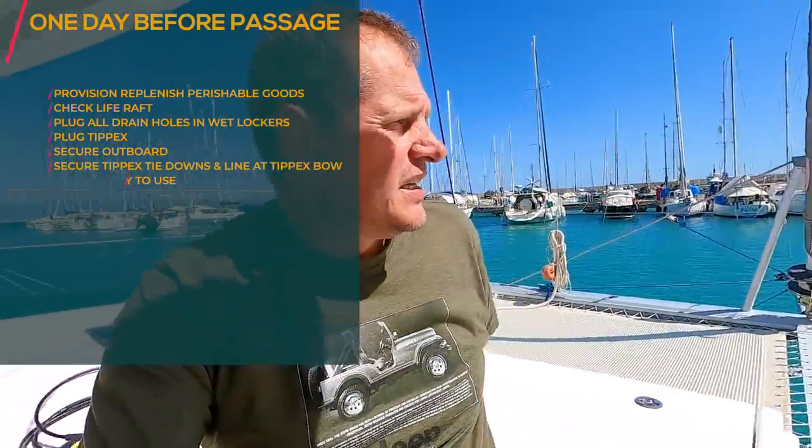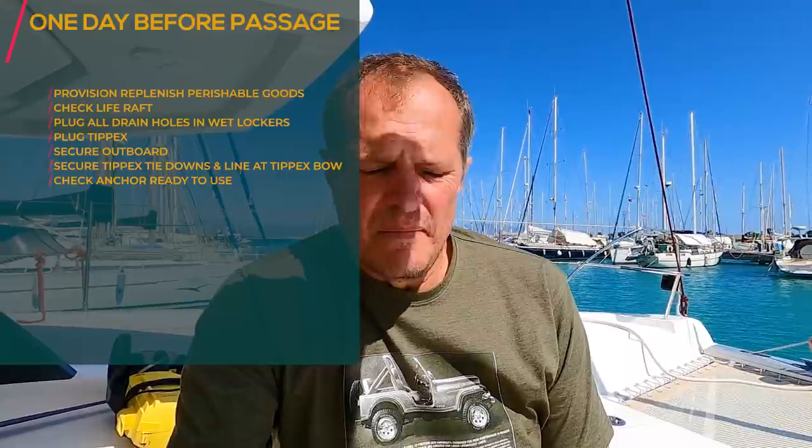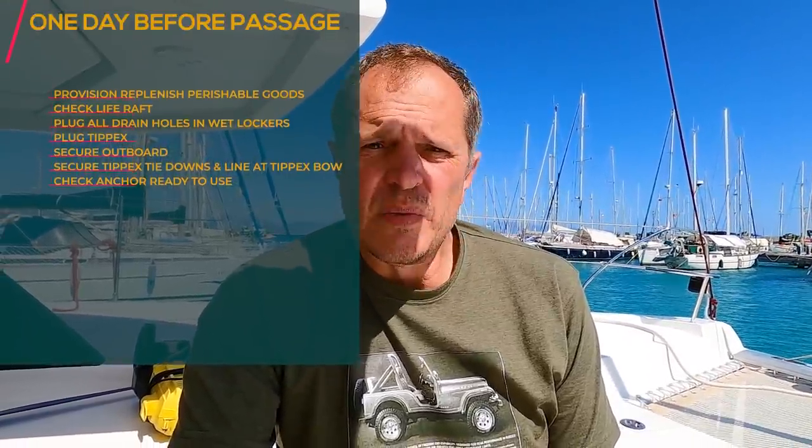Make sure your anchor is ready to be used. Even though you think you're going into open ocean, if you do lose your engine somewhere on the way and you're getting close to a lee shore — which is dangerous — you can drop your anchor and it can hook somewhere and prevent the boat from going onto shore. It is actually a safety mechanism. Make sure your anchor is always ready for deployment. We've got a hundred-meter chain, so if needed we can drop it.